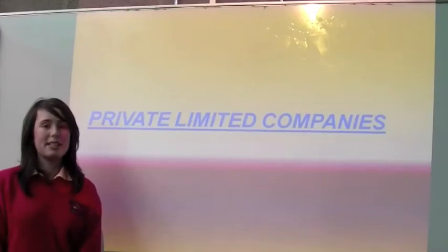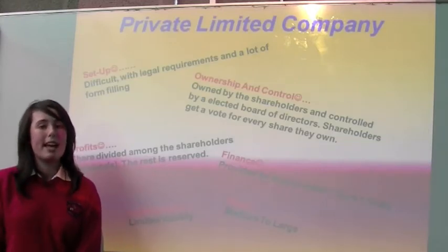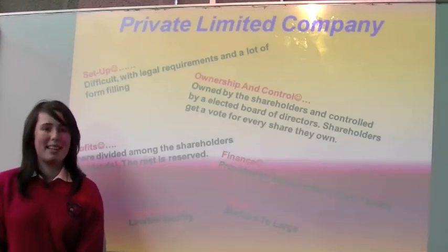Hi, I'm Bryson. I'm a third year business student and today I'm talking to you about private limited companies. To set up a private limited company it's very difficult for many of you who are applying.